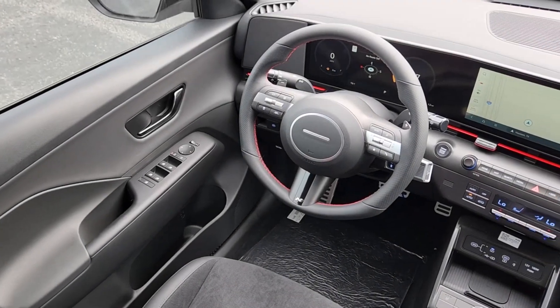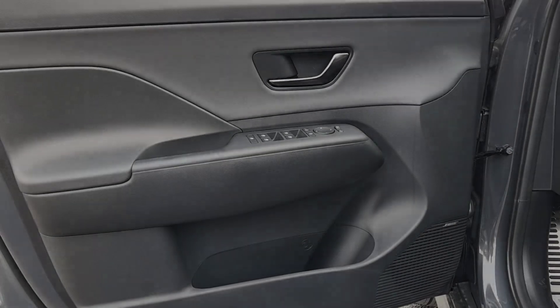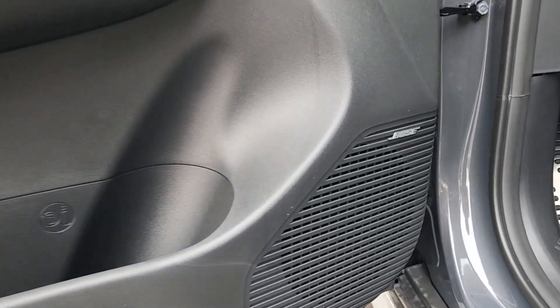Pre-collision system, sun/moonroof, all-wheel drive, navigation system, all-season tires, four-cylinder engine, heated mirrors, backup camera, dual-zone AC, tire pressure monitoring system.